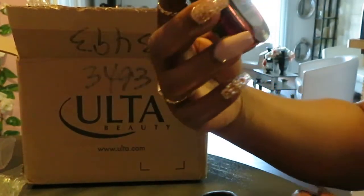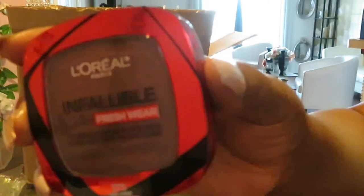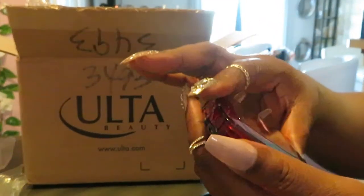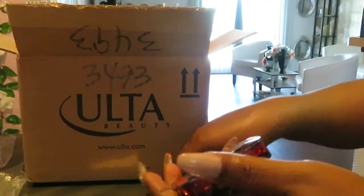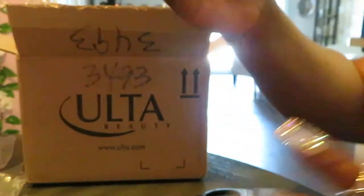The first thing I have is the L'Oreal Infallible 24-Hour Fresh Wear Foundation in a Powder. Let me see the color — it's 375 Deep Amber. That's what it is, the 24-hour foundation powder. They got it taped up just like Sephora tapes their stuff. That looks really cute, I like the way it looks. That's the L'Oreal Infallible foundation powder in the color 375 Deep Amber.